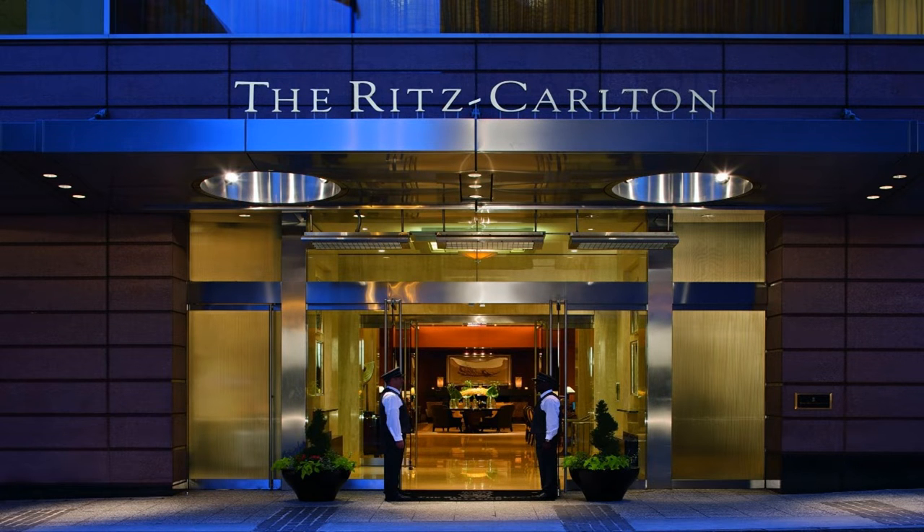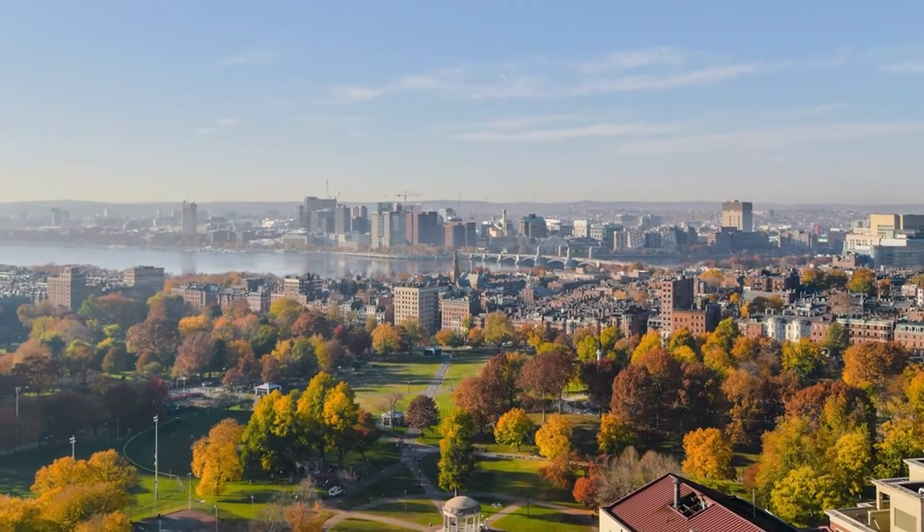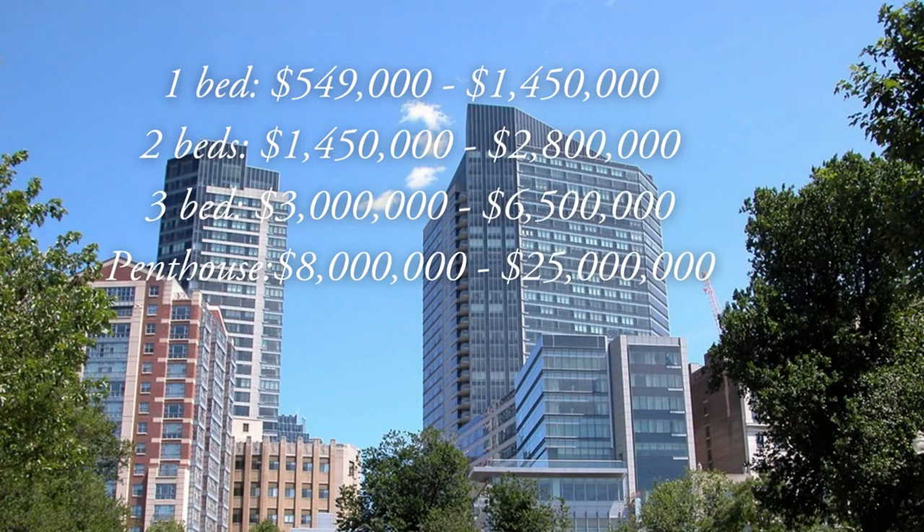Just like Millennium Tower, residents are truly in the heart of Boston and have easy access to everything Boston has to offer. As of 2023, the average price per square foot is roughly $1,100. One bedrooms range from $600,000 to $1.5 million, two bedrooms range from $1.4 million to $2.8 million, three bedrooms range from $3 million to $6.5 million, and penthouse units go from $8 million to $25 million.